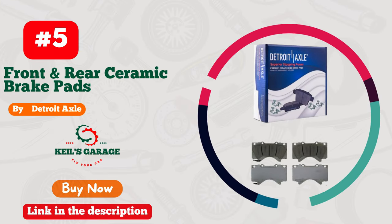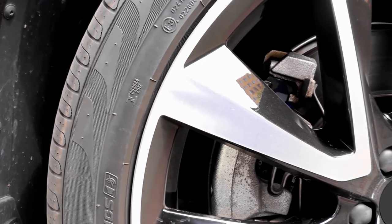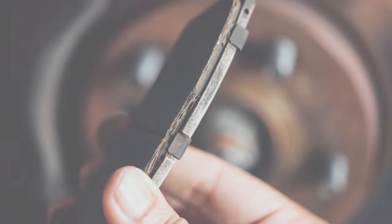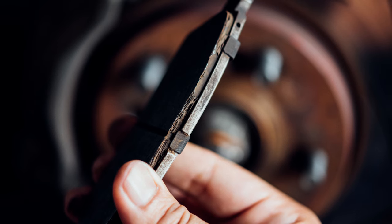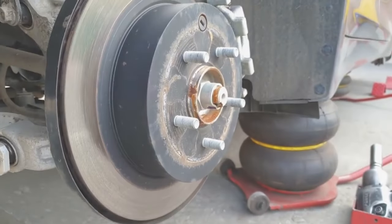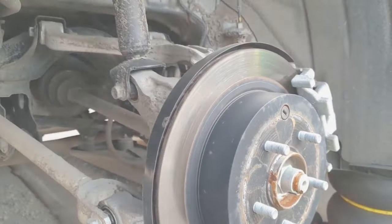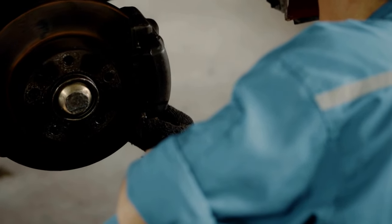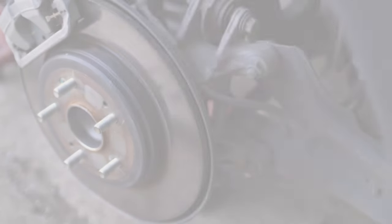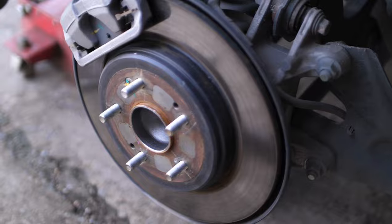Number 5. Detroit Axle delivers unbeatable stopping power with their top-notch brake pads tailored for Toyota Tundra trucks. Prepare to be amazed by the remarkable performance and precise fit of these pads. Say goodbye to brake squeals and welcome smooth, confident braking every time. Whether you're cruising the city streets or tackling tough terrains, Detroit Axle has got you covered. Upgrade your ride with these exceptional brake pads and experience a whole new level of safety and reliability. Don't settle for less — choose Detroit Axle for your Tundra today.